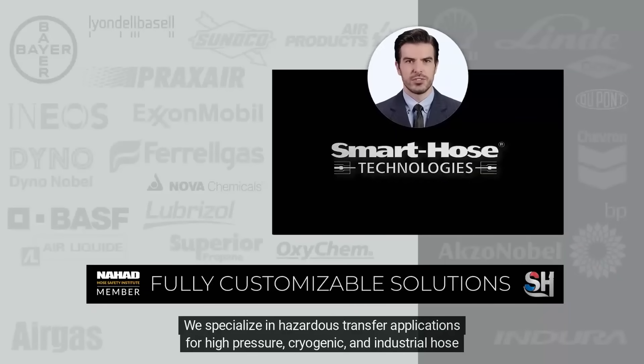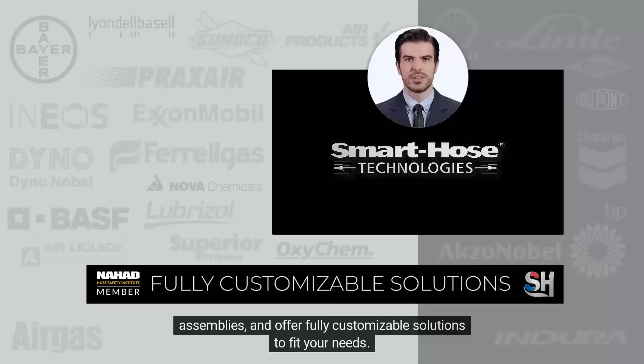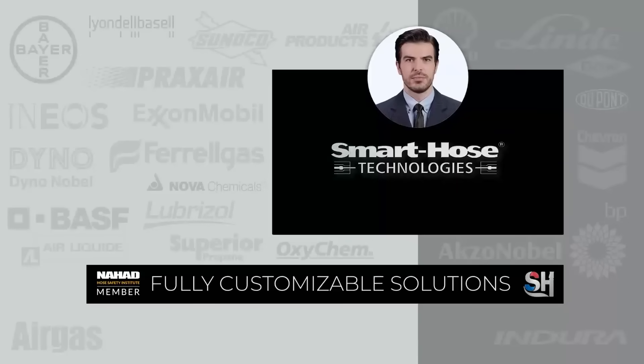We specialize in hazardous transfer applications for high-pressure cryogenic and industrial hose assemblies, and offer fully customizable solutions to fit your needs.